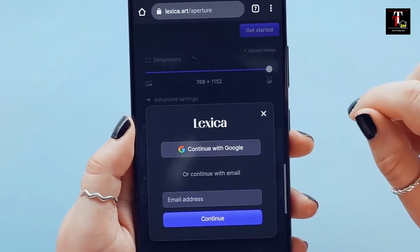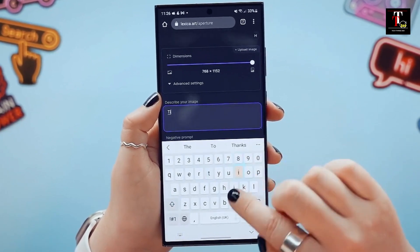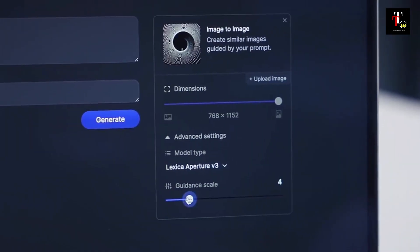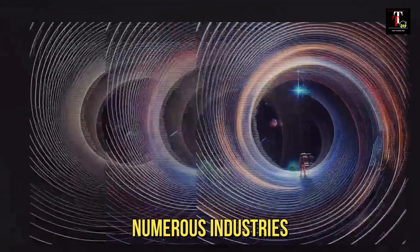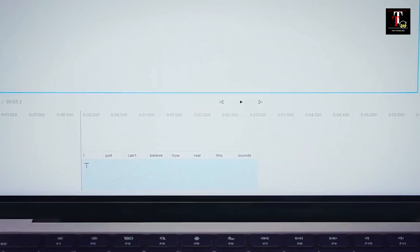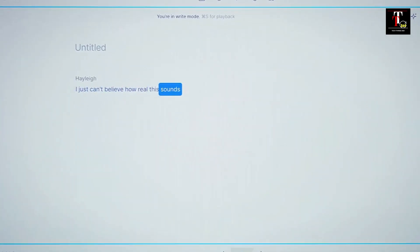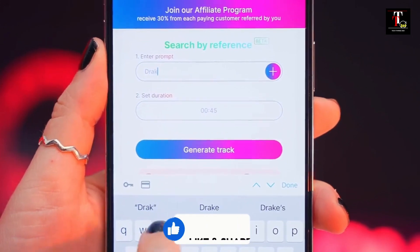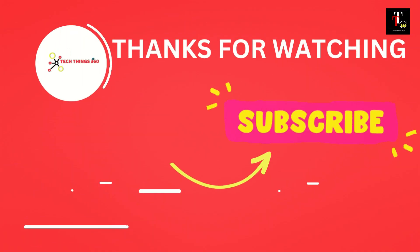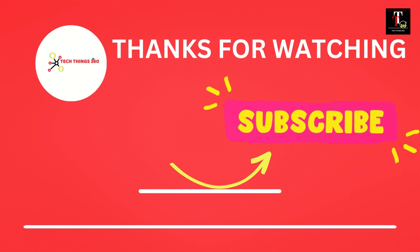There you have it — our list of 10 incredible AI tools that are changing the way we work, communicate, and create. Artificial intelligence is driving innovation across numerous industries, and these tools are just the tip of the iceberg. If you found this video insightful and are excited about the potential of AI tools, please give it a thumbs up, share it with your friends, and don't forget to subscribe to TechThings360 for more exciting tech-related content. I'll see you next time.